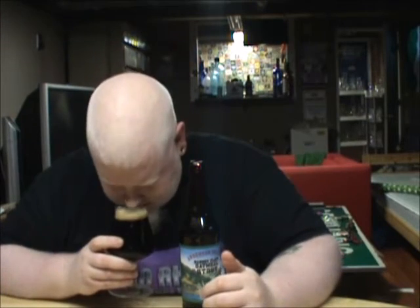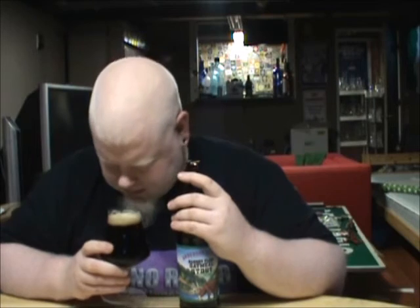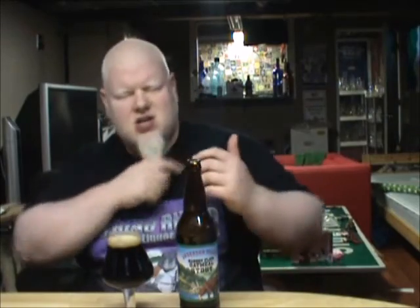Very bready. Very almost English pale ale-like biscuitiness. A little bit of raisin. Biscuitiness, raisin, and a tiny bit of a neutral green sweetness. And a tiny touch of chocolate. Visual appeal I'd say is an A. Scent — I'd probably give it a B, maybe even a C+. Not the greatest smelling oatmeal stout I've ever sniffed.